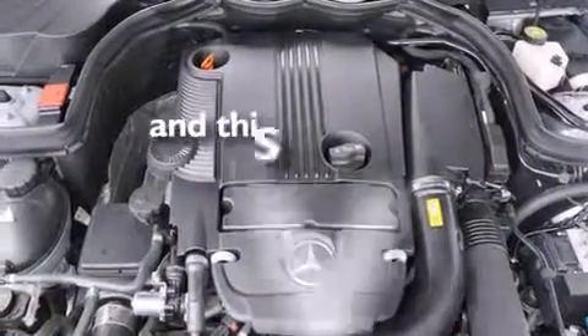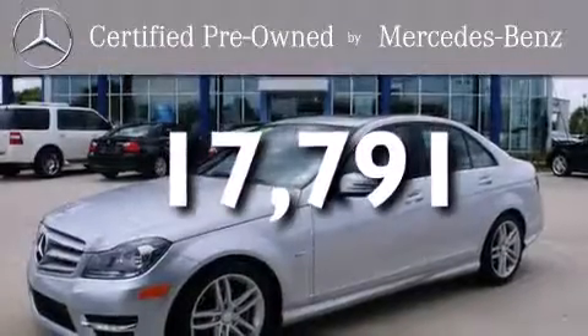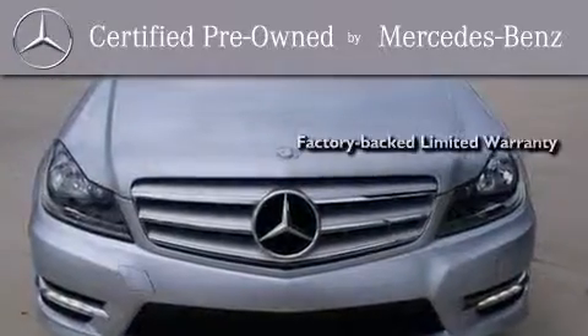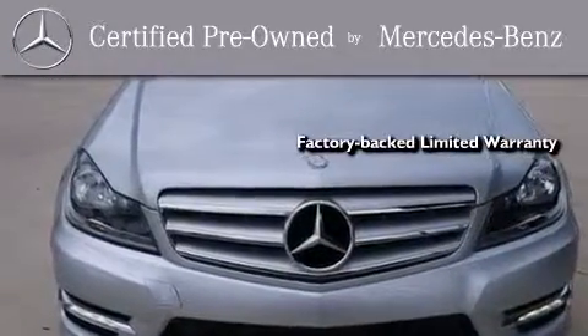And this vehicle has fewer than 18,000 miles on the odometer. This certified Mercedes-Benz isn't your typical used car. It comes with a one-year, factory-backed, limited warranty with no deductible,